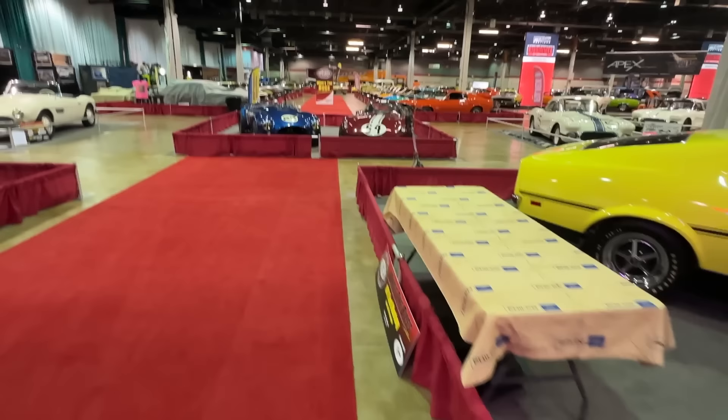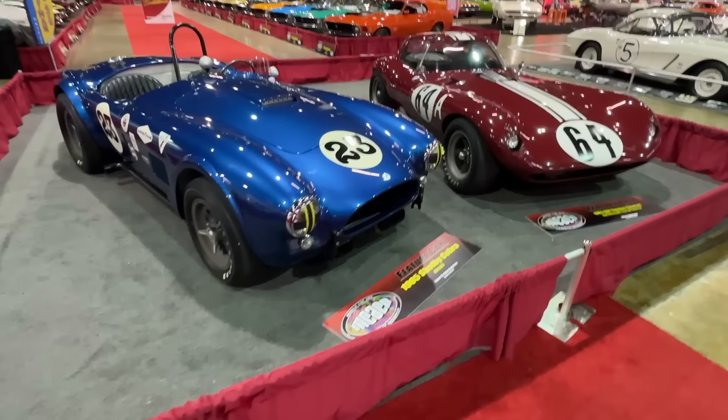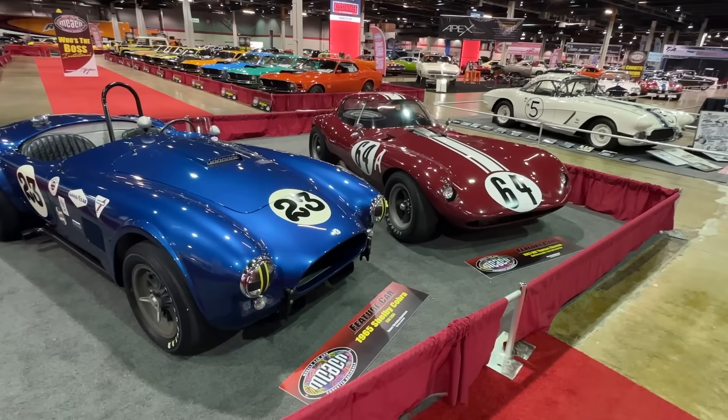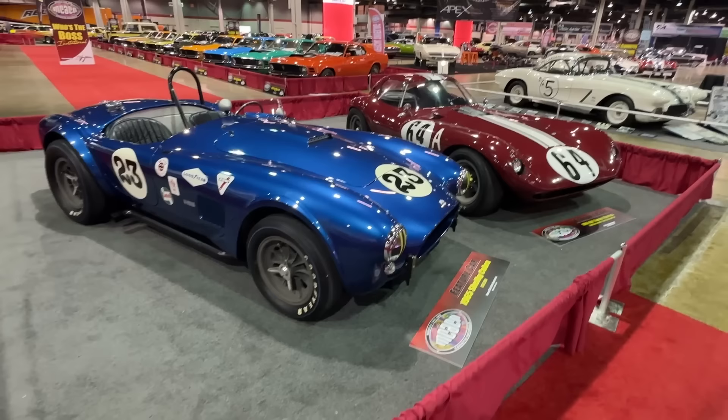Speaking of Bosses, the big display when you walk in the door is called Who's the Boss Invitational. We're also greeted by a display called Cobra versus Cheetah. The Cheetah was a Chevrolet-powered sport race car, similar to the Cobra. These things raced against each other at SCCA and different events back in the day. This one's fuel-injected. Neat to see these two poised next to each other.